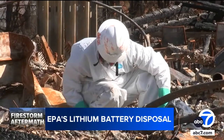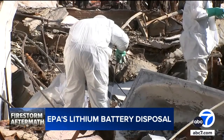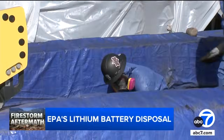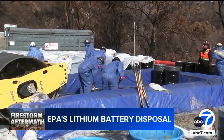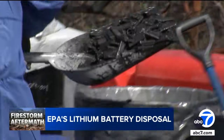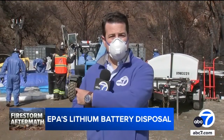First, a reconnaissance team locates the lithium-ion batteries using information obtained through permitting or from homeowners who called the EPA's hotline. Then, recovery teams bring the batteries to a staging area for the Palisades fire, located near Topanga and PCH. Battery cells that could still ignite are wrapped in fire blankets, and batteries that still have charge are de-energized in a brine solution. Then they're crushed by a compactor. This method to render lithium-ion batteries safe was developed during the Maui wildfire response.